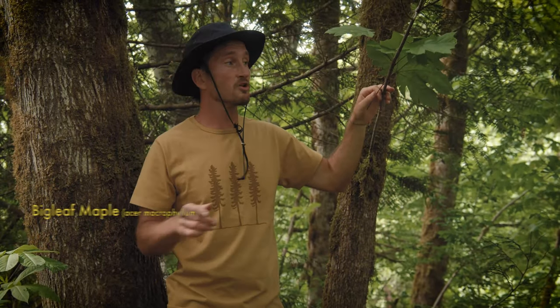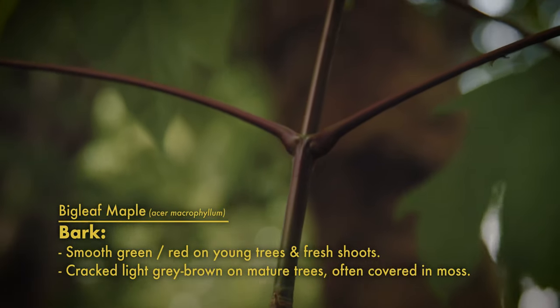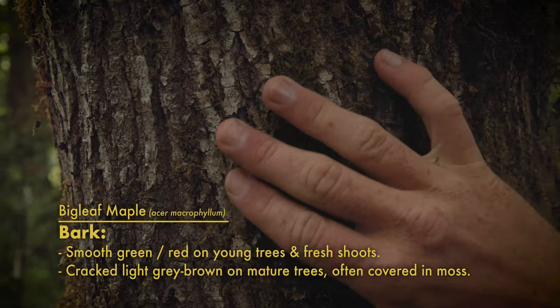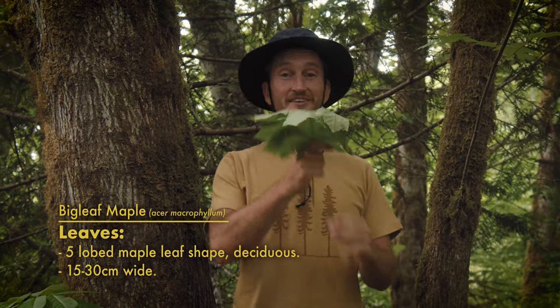These trees are also easy to identify up close because the bark starts out really smooth — green, kind of reddish toward the leaves — and as they age it fades to a light gray, crackly, flaky bark. The easiest way to identify them though is by their leaves. These things are huge, often the size of your face.